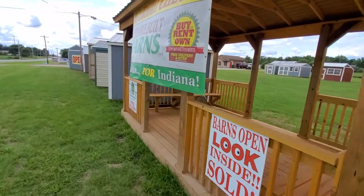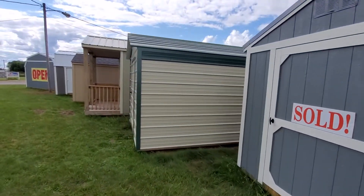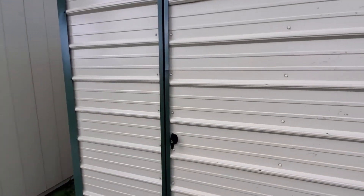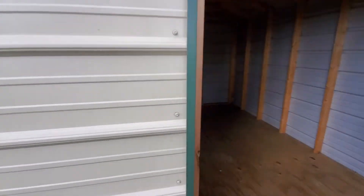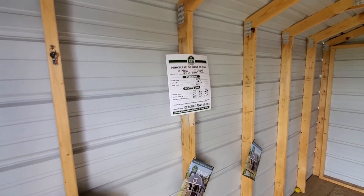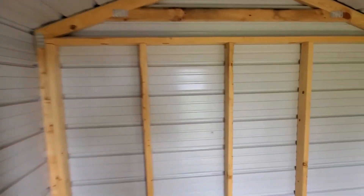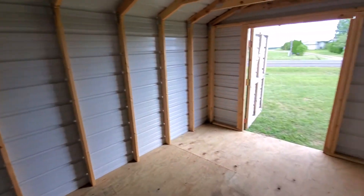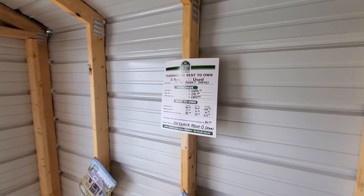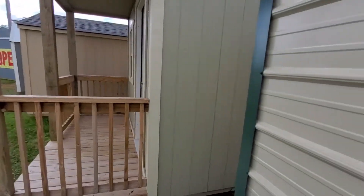Next, we have a 9 by 12 budget series shed. It's all metal — tan with hunter green trim and a hunter green roof. This is in stock and ready for delivery. The cash price on this is $1,695, or rent to own with payments as low as $67 a month. This qualifies for free delivery as well as zero down with no credit check. If you're looking for an affordable storage solution, this one is as low as $67 a month or $1,695 cash.